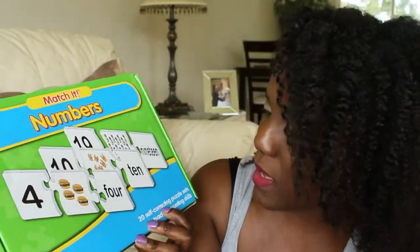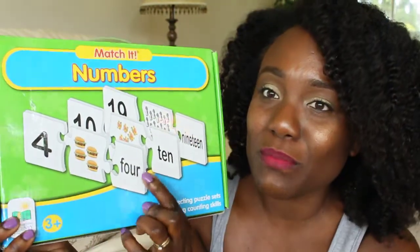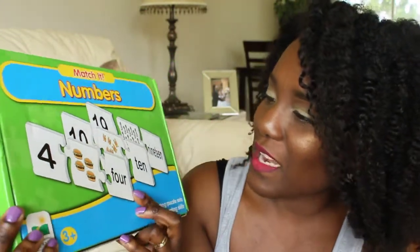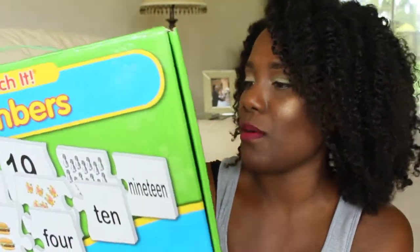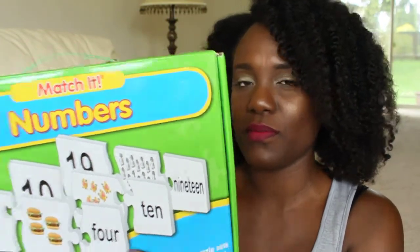Another educational thing I've been liking for them are these puzzles. This is a numbers puzzle by The Learning Journey International. We've been having fun putting these puzzles together for them to recognize their numbers. I believe this box goes up to 20.